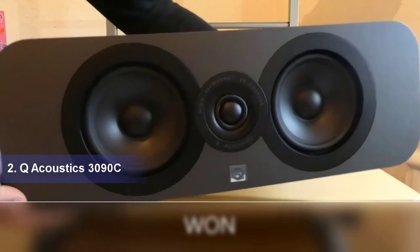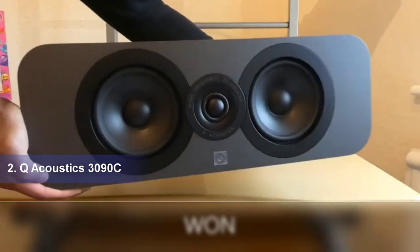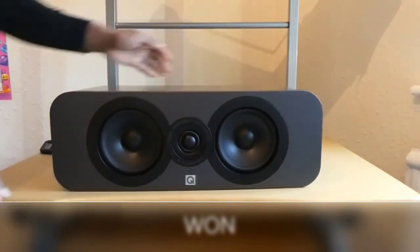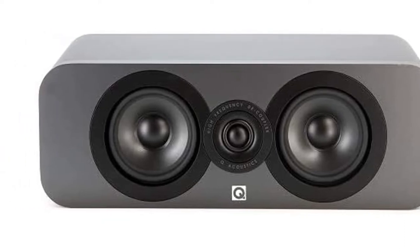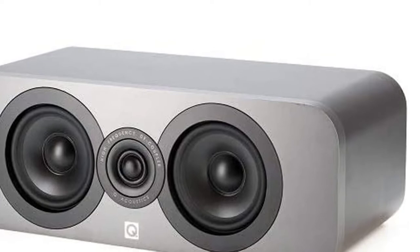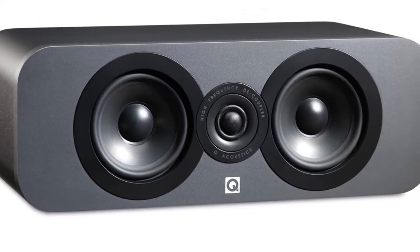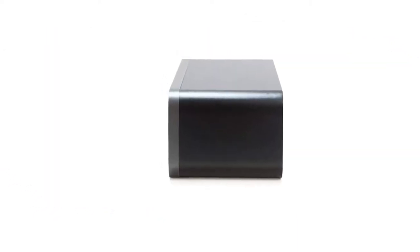Our recommendation number two: Q Acoustics 3090C. Q Acoustics' 3090C is another top budget-friendly consideration, giving you a modern design that's available in three colors — gray, black and white. On the inside, it features a two-way reflex with a pair of 100mm bass units, as well as a 25mm treble unit. And in true Q Acoustics fashion, the sound it's able to deliver alongside a full setup punches well above its weight.